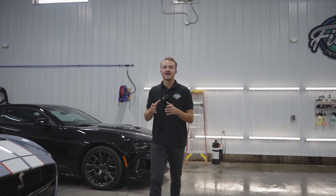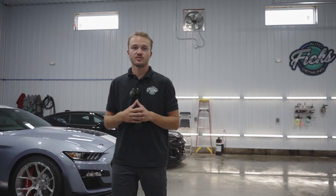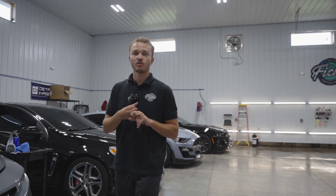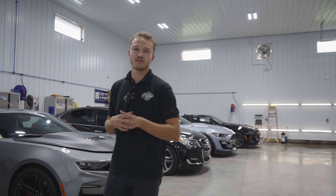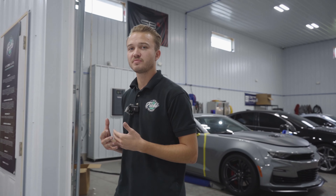Before we talk about exactly how we install paint protection film, let's talk about the three main methods that most installers use. The first one is going to be pre-cut patterns with no wrapped edges. The second one is going to be what we call bulking. And the third one, the one that we use, is called the hybrid method. Let's break this down and get a little bit more in depth on all three methods.